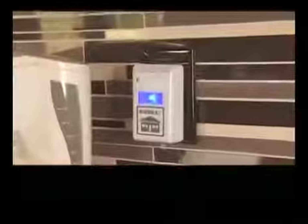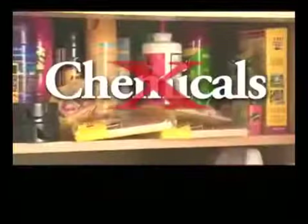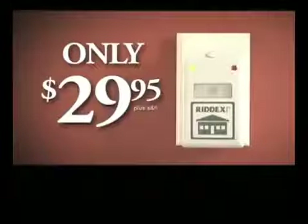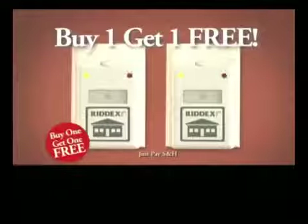With patented digital technology, RIDEX Pulse sold millions at over $50. But now, during our chemical-free campaign, you can help get rid of rats and roaches for only $29.95. But wait — order now and we'll give you a second RIDEX Pulse absolutely free.